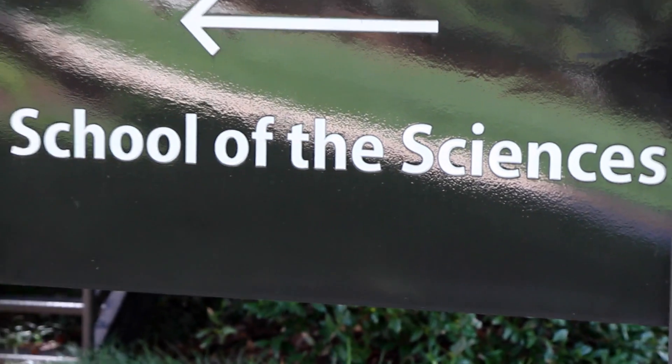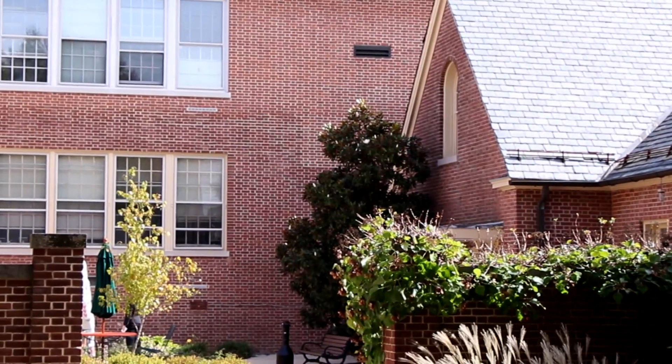At Stevenson University, we have found that students from Project Lead the Way programs arrive with an amazing head start over their peers in their content knowledge, their laboratory and problem-solving skills.